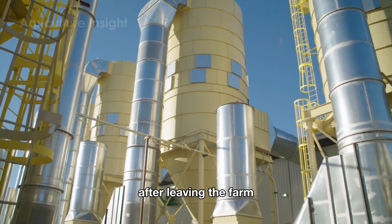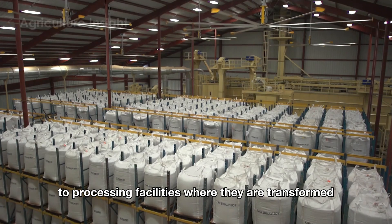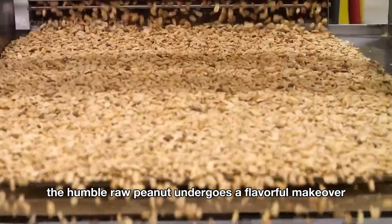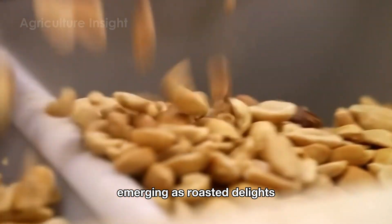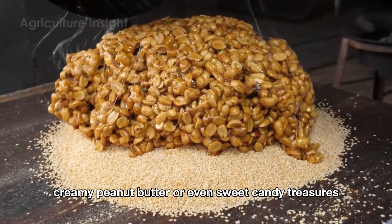After leaving the farm, peanuts embark on an exciting journey to processing facilities where they are transformed into the irresistible treats we all adore. Here, the humble raw peanut undergoes a flavorful makeover, emerging as roasted delights, savory salted snacks, creamy peanut butter, or even sweet candy treasures.